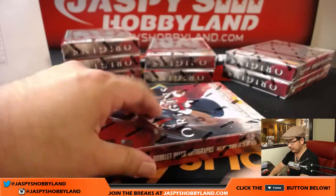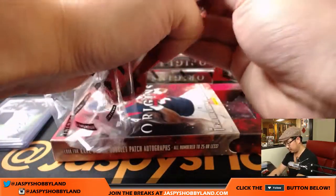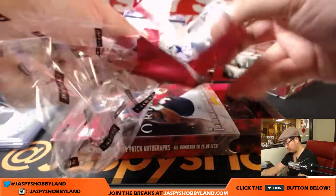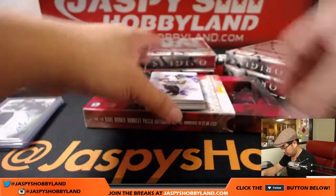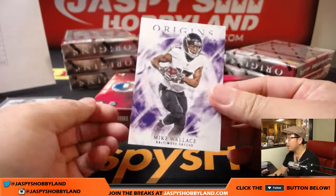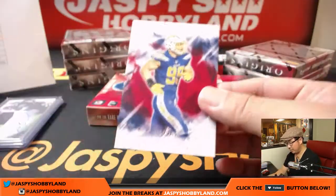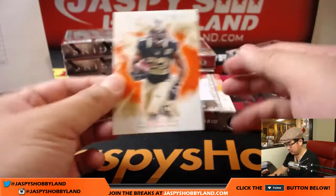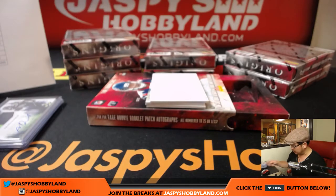Got a Kareem Hunt towards the beginning — nice. Mike Wallace, Antonio Gates, Joey Bosa for the Chargers, out of 299. Got a Mark Ingram, 97 out of 150, for the Saints — that'll be for Karen.